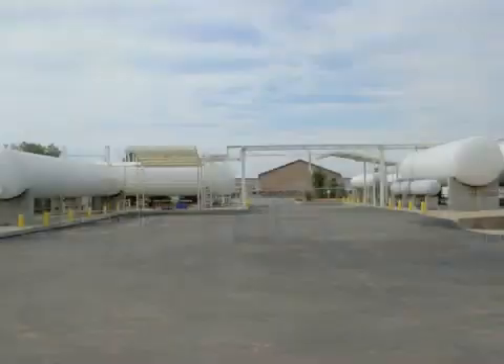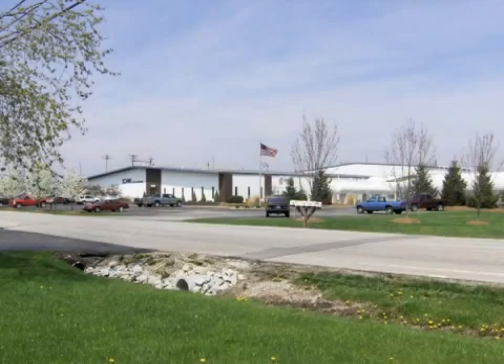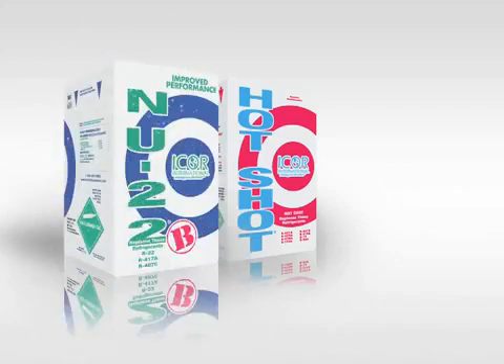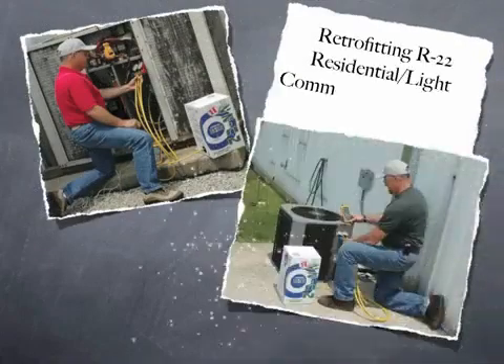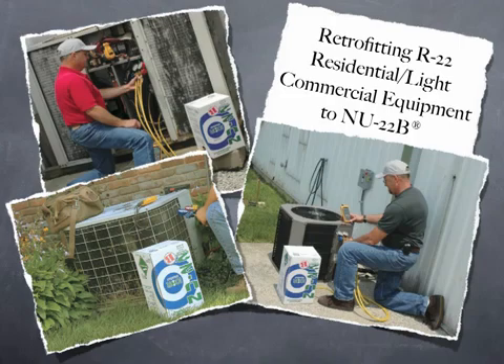Icor International is a refrigerant manufacturer located in Indianapolis, Indiana. We've been in business since 1991 and are probably most recognized for our R12 replacement, HotShot. We now have an R22 and R502 replacement available. This presentation will be focused on retrofitting R22 residential and light commercial equipment to New 22B.